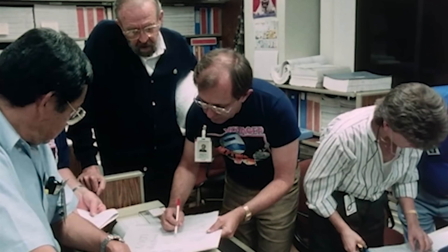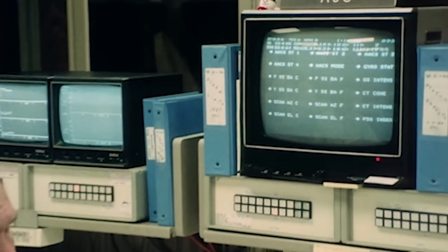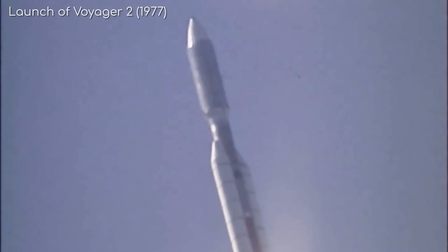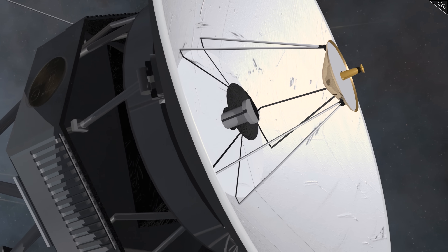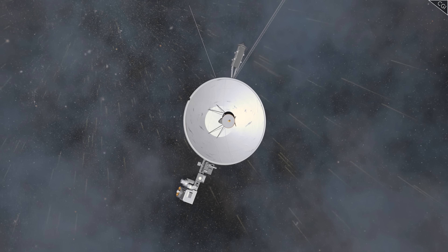For such technology to have done so well, lasting so long, it must have been special. So what secrets lie inside? How were Voyager's engineers able to build spacecraft capable of operating continuously for such a long time, beating all records? I'm Alex McColgan, and you're watching Astrum. Join me today as we explore the technology of the Voyager probes and learn how a series of shrewd engineering choices paved the way for the most ambitious and stunningly successful mission in the history of space exploration.